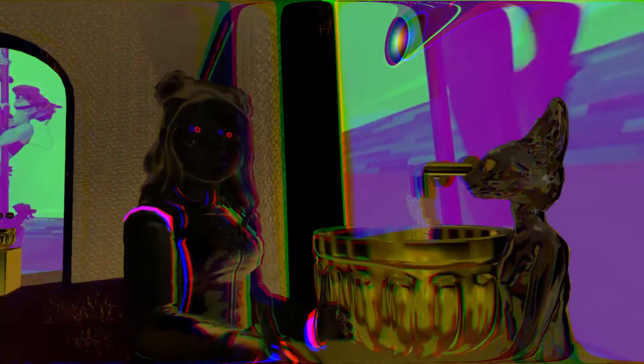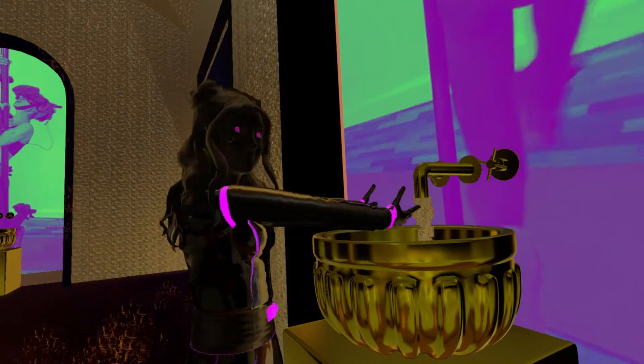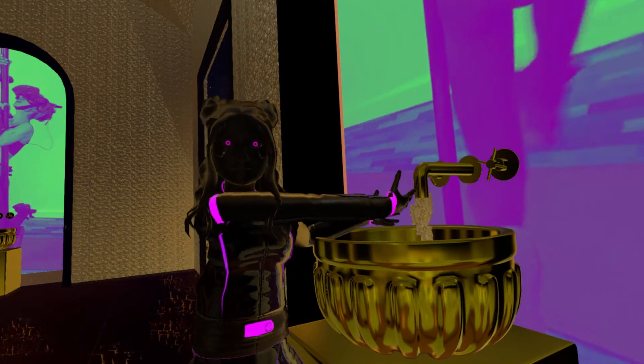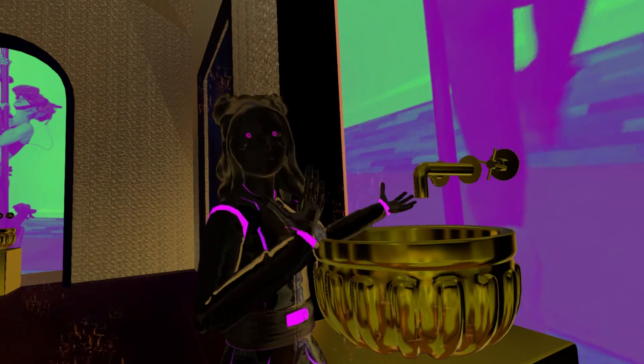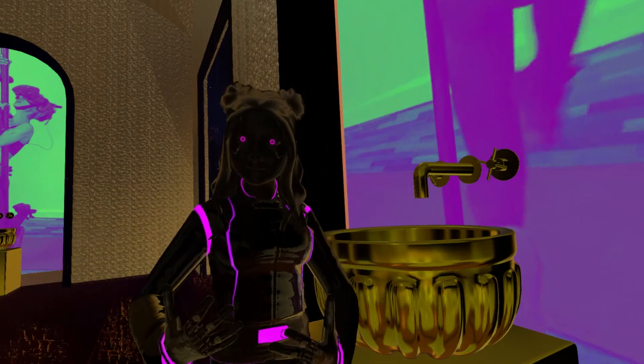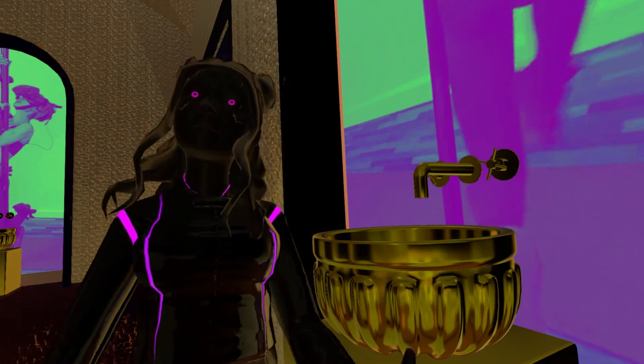That is so cool. I get it — this is why it's called a spa. Yeah, it is a spa. Cleanse your souls and come to Roots Club.